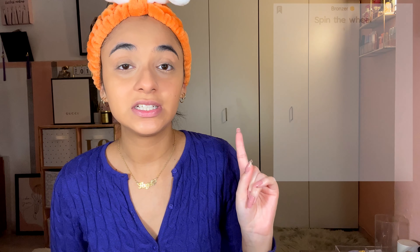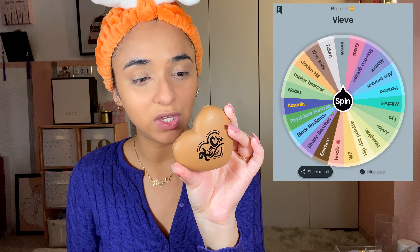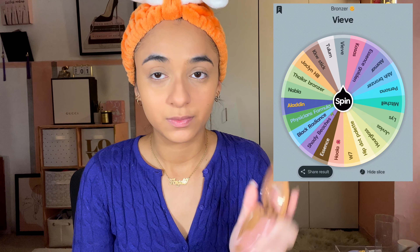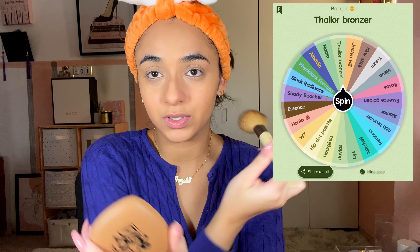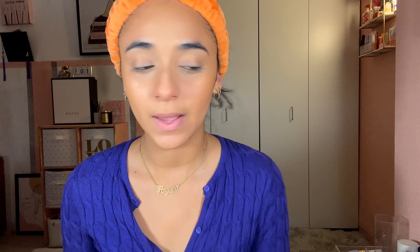For bronzer, I spun originally for the Veef bronzer but I feel like I use that quite often. So I spun for the Kimchi Chic Beauty Tailor Bronzer in Zero to Venice — a fave but I haven't used it in a while. Taking my bronzer brush, making sure there's not too much — tap, tap, tap, she's pigmented! I'll try to take just the tiniest bit on the side of my nose since this is very pigmented. She's so pretty though.